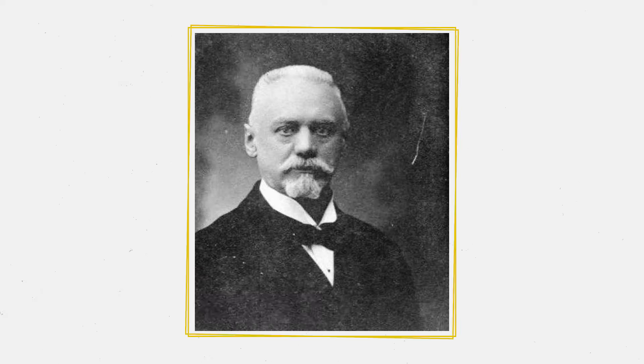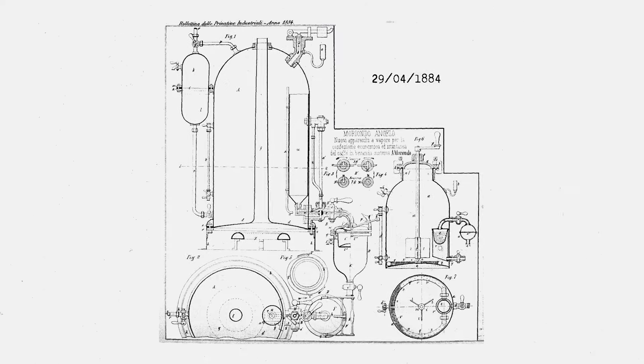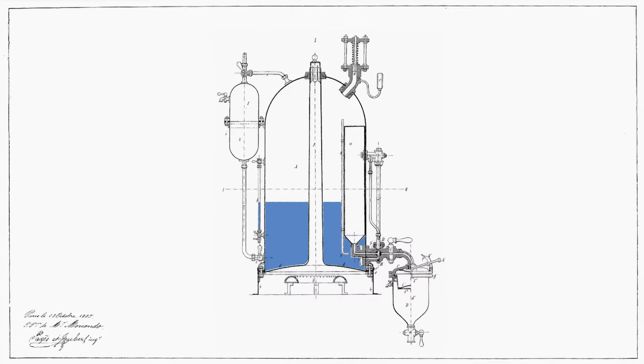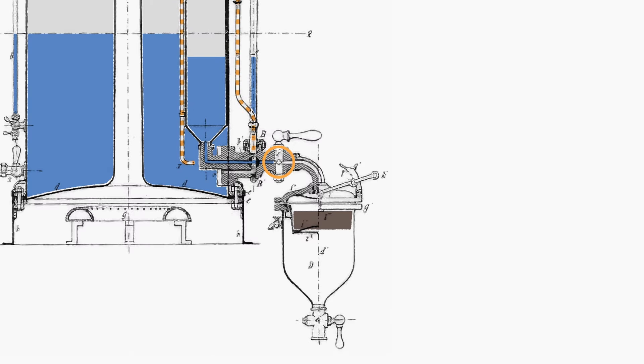In 1884, Angelo Moriondo of Turin secured a patent and commenced building machines with burners at the bottom of an upright boiler. His machine was equipped with water level and steam pressure gauges, as well as a safety valve and a quick mount handle. His design allowed the operator to control the amount of water and steam used in the brewing process.